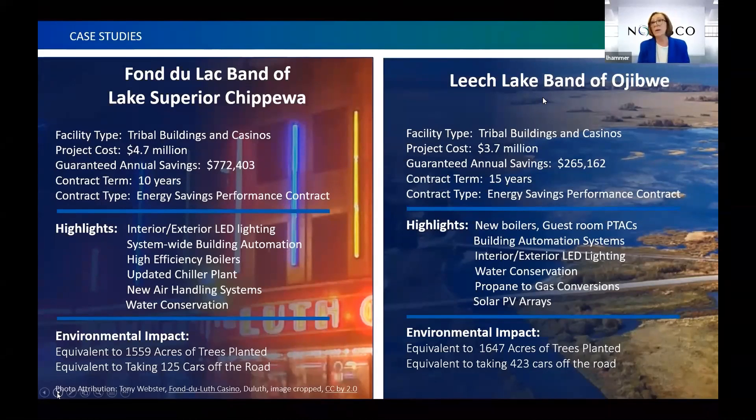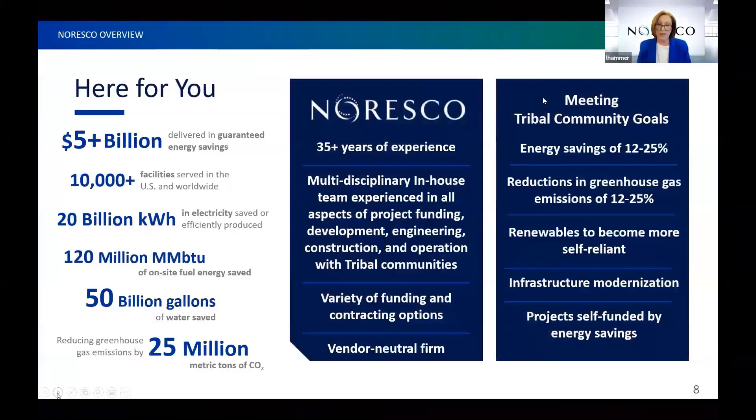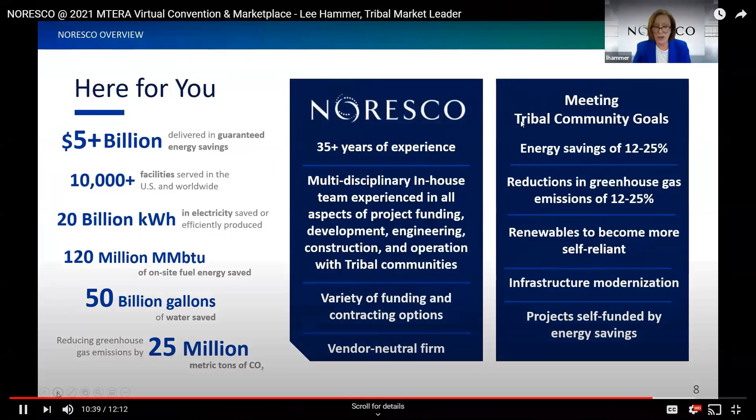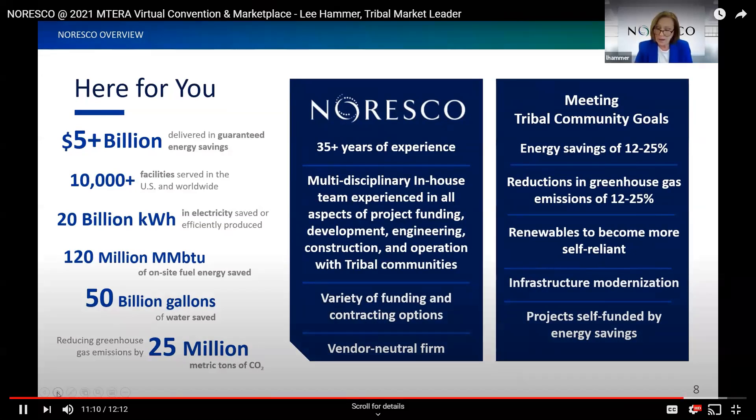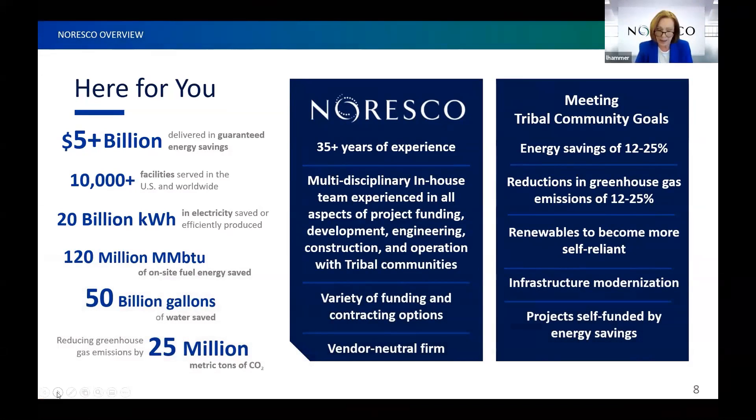These significant environmental impacts helped tribes make the world a better place for seven generations. Noresco's only business is energy saving performance contracting. We've been in business over 35 years, delivering over $5 billion in energy savings to our customers. When working with tribal communities, we look for energy savings between 12 and 25%, with similar reductions in greenhouse gas emissions, plus renewables and infrastructure modernization to get deferred maintenance under control.